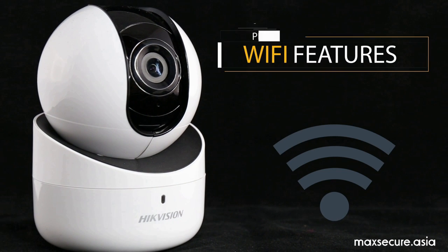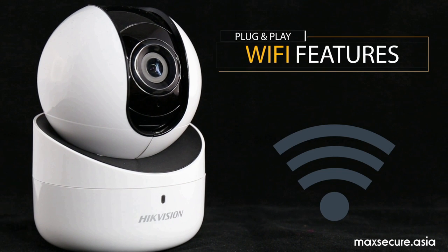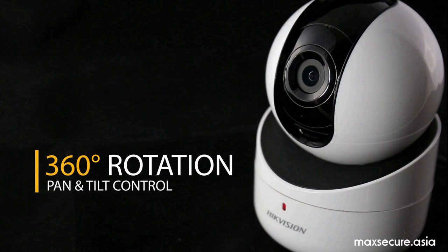With the WiFi feature, you can place it anywhere you want. With the pan and tilt function, you can rotate it to extend the view.